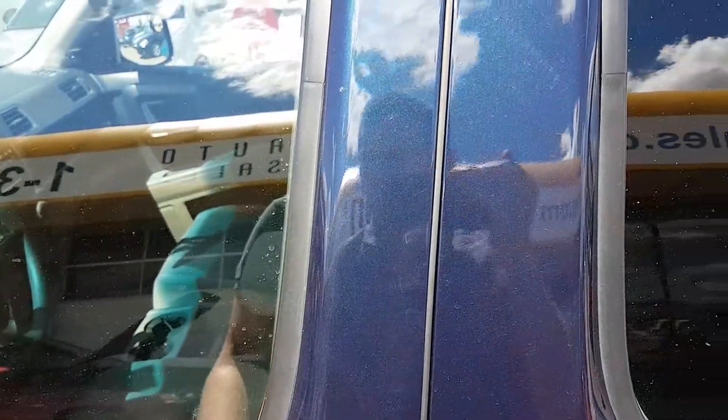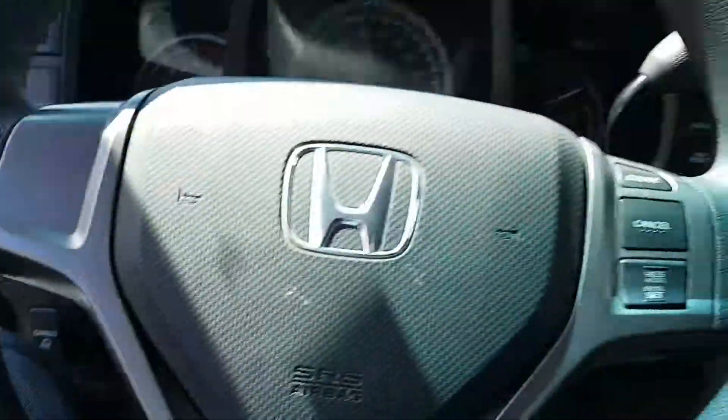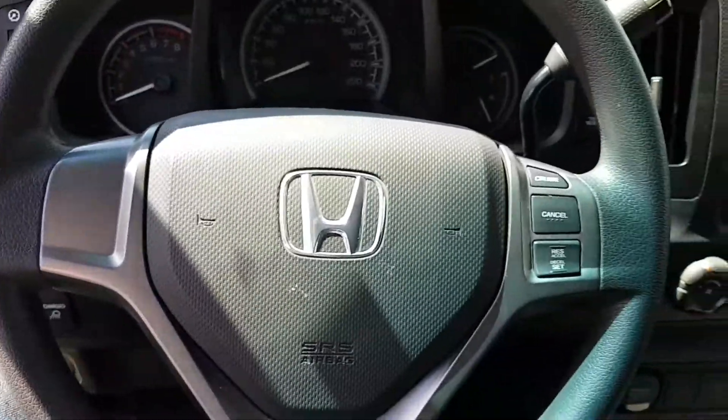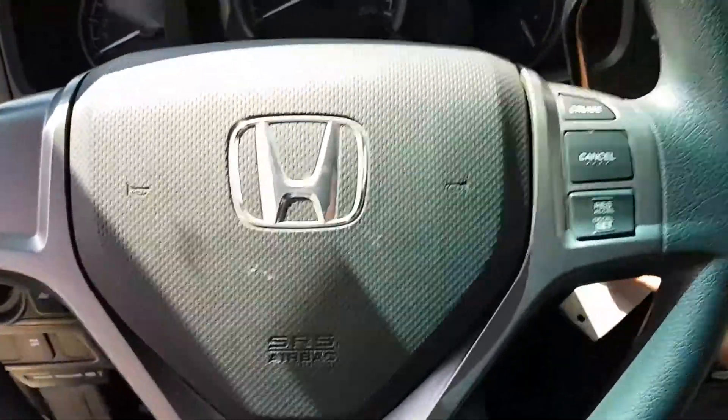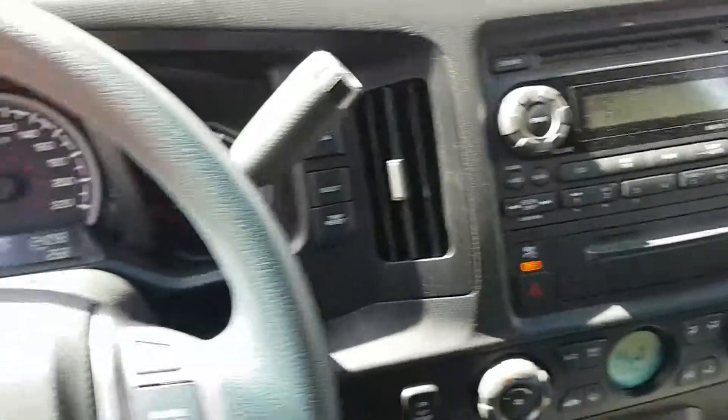Have a look at the interior here. Very comfortable seating, lots of room in the interior. It's got cruise control and a nice stereo system.